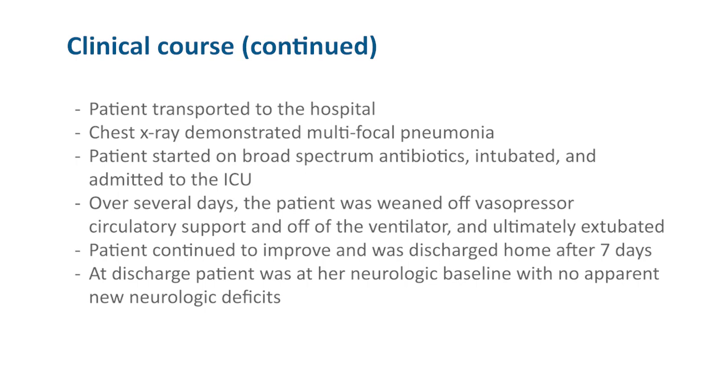Over several days, the patient was weaned off vasopressor circulatory support and off the ventilator, and ultimately extubated. The patient continued to improve and was discharged home after seven days. At discharge, the patient was at her neurological baseline with no apparent new neurological deficits.